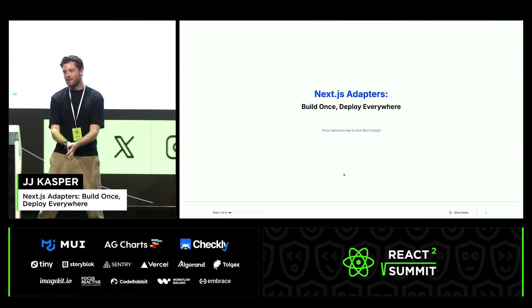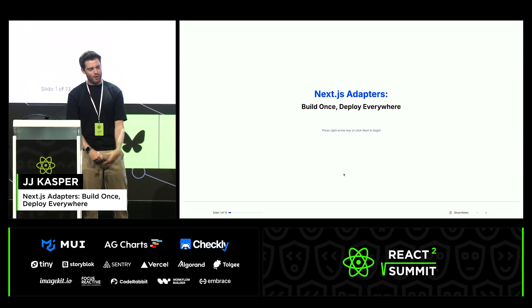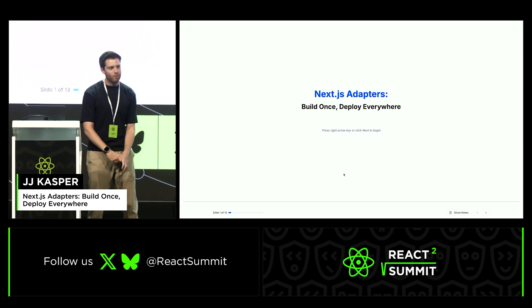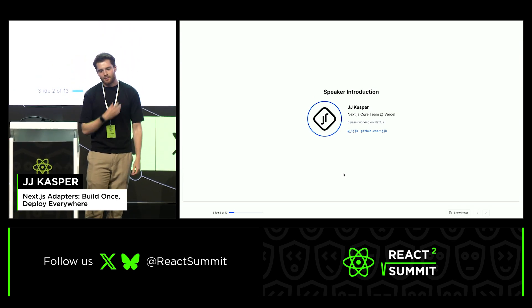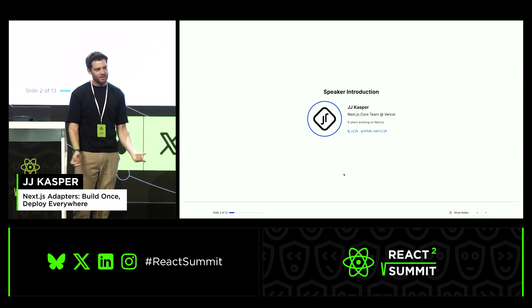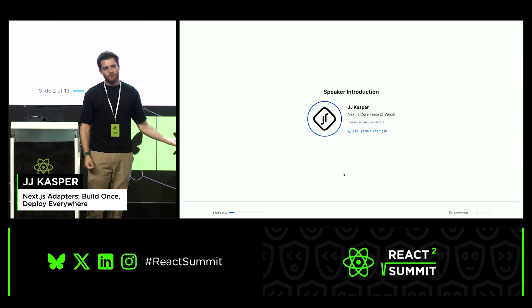Hello, React Summit. I'm very excited to be here today to talk about Next.js Adapters. This has been our effort over the last few months to make Next.js more open and deployable wherever you want to deploy it. I'm JJ Casper. I've been at Vercel for the past six years now, working on mostly Next.js, and I absolutely love open source and everything we can do with it.